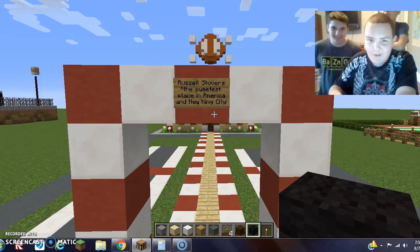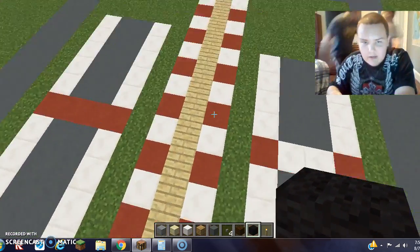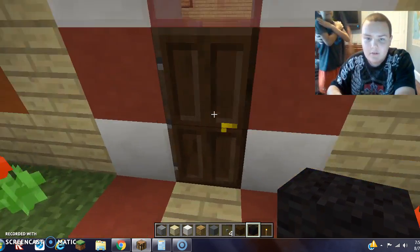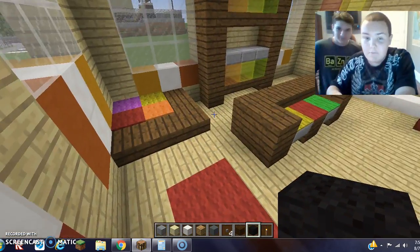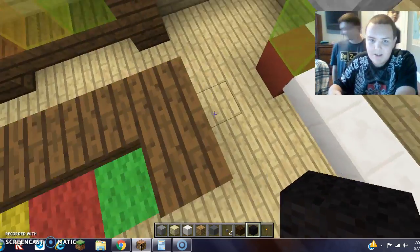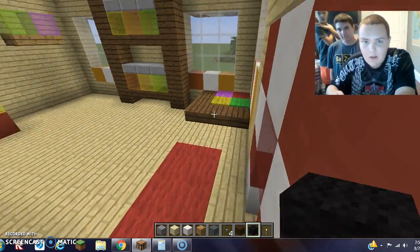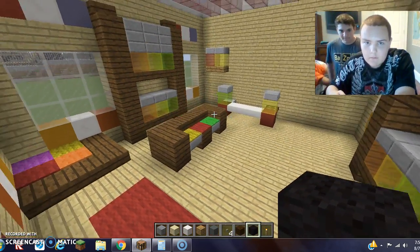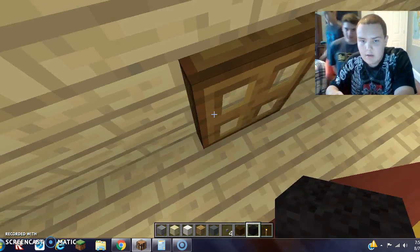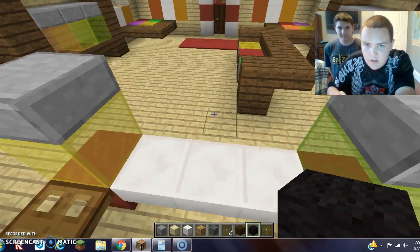So, why not call Russell Stover's the sweetest place in America, plus New King City, who I built this? I added four additional parking lots so that way people can park. So here is what the Russell Stover's looks like. It looks very cool. There's lots of swarmic candy, ranging from jelly bellies to probably soda-flavored licorice. This is where you check out at the cash register. I don't want to add any quarters, as I feel very lazy to do that. You pay here.